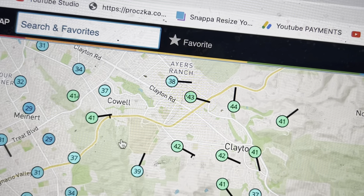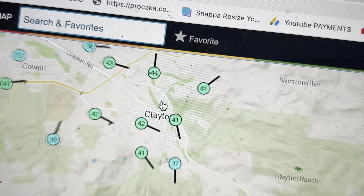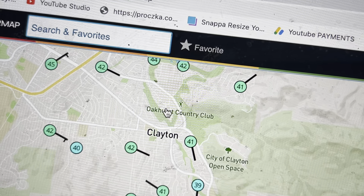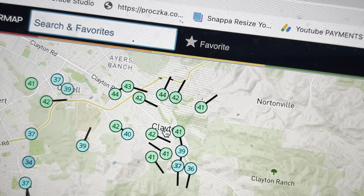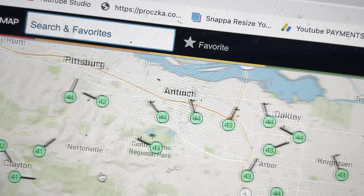Clayton — strangely, I'm not sure why it's so warm. I noticed this a while ago, but it's in the 40s. I don't understand it.